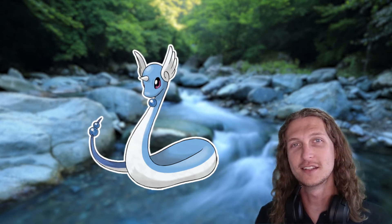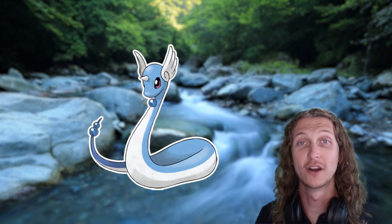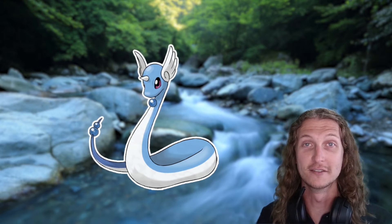Dragonair may also opportunistically take some bird prey since it has evolved the ability to fly. Its horn might be used for intraspecific combat — combat between two members of the same species — to establish feeding areas or provide some physical defense from predators in case dragon attacks aren't doing the trick.